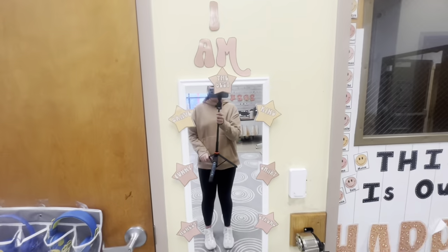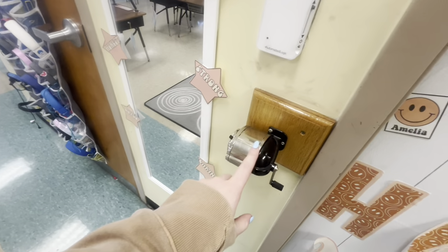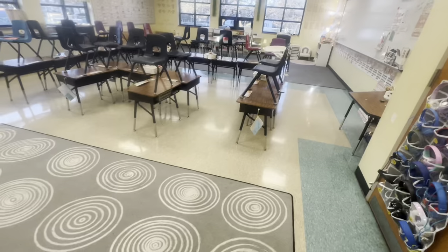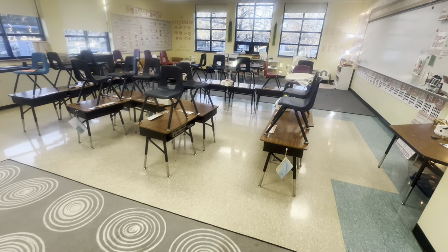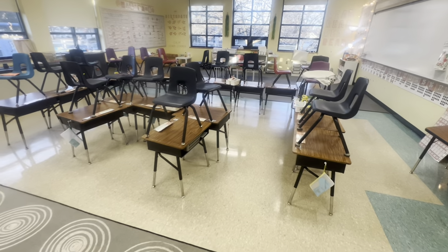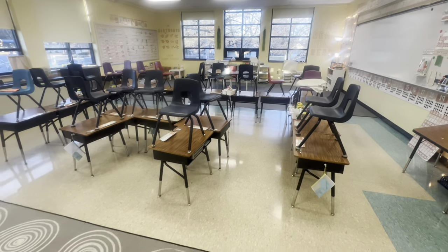We have our affirmation mirror — it says 'I am' with a bunch of cute little affirmations. There's also an old pencil sharpener they're obsessed with but it's broken — I don't know why it's still in here. And then just my desk. Right now it's in a fun little U shape — I love it. I just switched this right before Christmas break and I think I'm going to keep it for at least January, then I'll probably put them back into table groups of four. I can walk around both sides and see what they're doing.